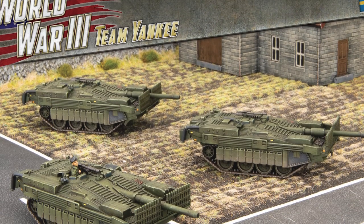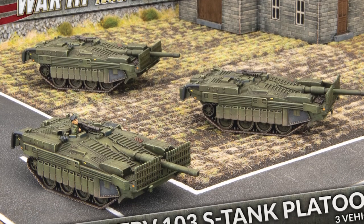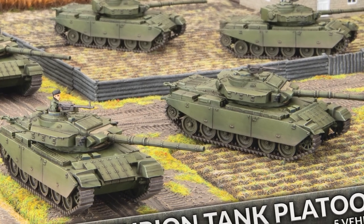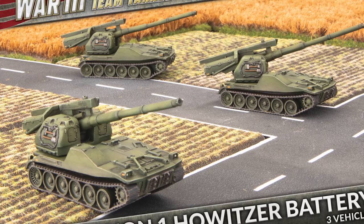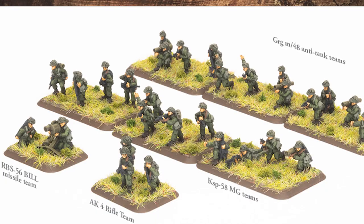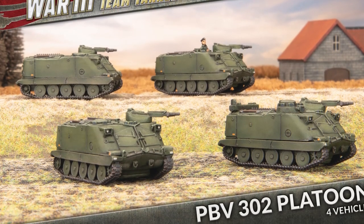The core of this force will be the most iconic tank design that Sweden had during the era — three boxes of the STRV-103 S tanks. Backing up those S tanks will be five STRV-104 Centurion tanks. Providing artillery support will be a battery of three Band Cannon 1 self-propelled guns.